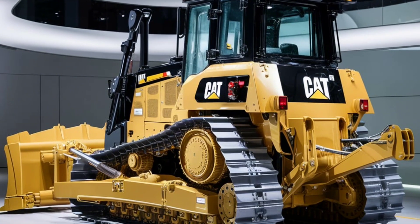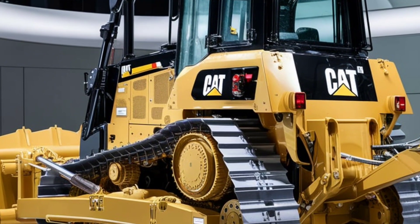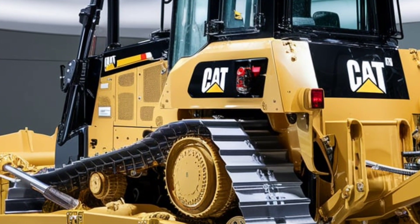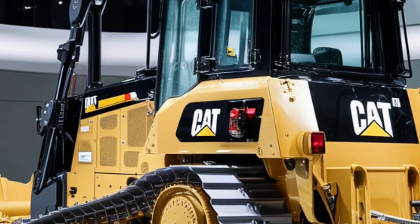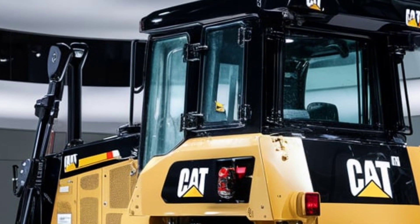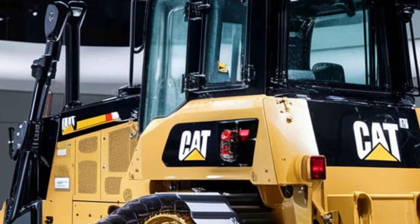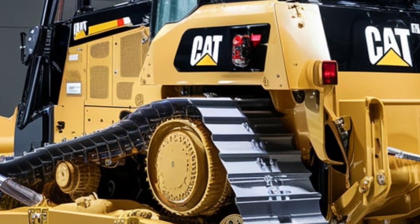The 2025 CAT D9 is not just a machine — it's a smart, connected tool that empowers operators and businesses to achieve more. The seamless integration of technology, performance, and durability makes it an invaluable asset for any construction or mining operation. Whether you're working on a massive infrastructure project or managing a complex mining site, the CAT D9 is built to handle the toughest challenges with ease.